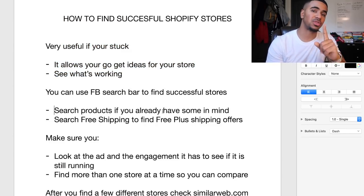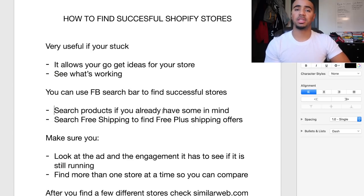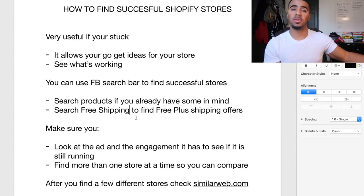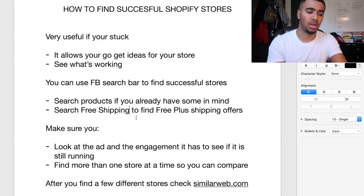One of the ways you can find other successful stores is by utilizing the Facebook search bar. One of the things you can do is search specific products — if you already have products in your store, this can actually be part of your product research process, which is what I train my team on. If you type in 'free plus shipping,' you can find a lot of the ads that people are running specifically for free plus shipping drop shipping stores. It's going to take some time to go through and find individual drop shipping stores, but it's going to be completely worth it.